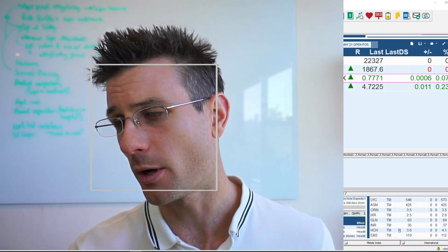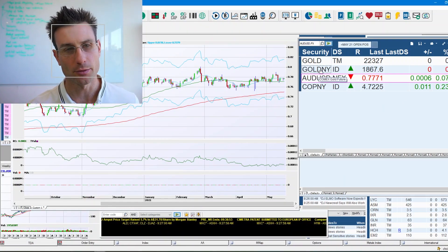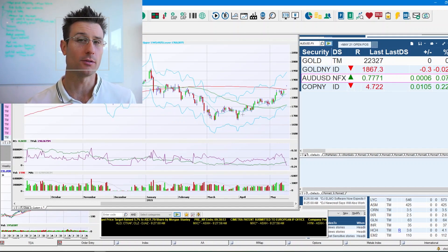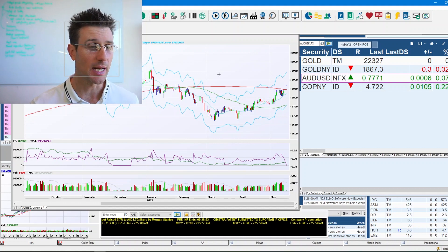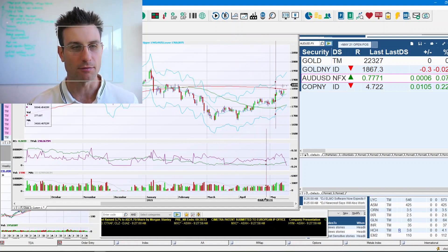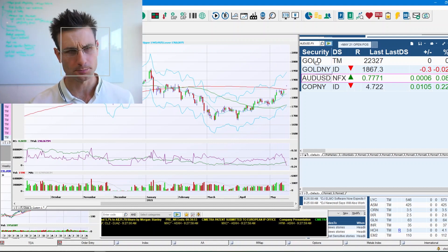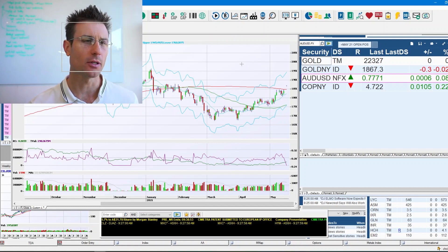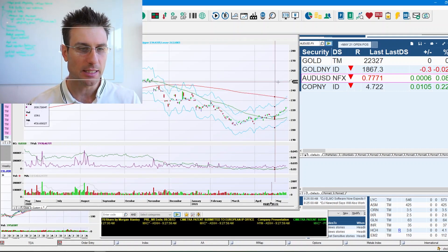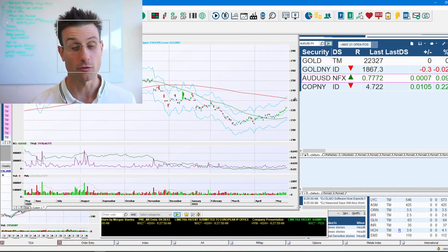We're going to jump over and have a look at the trading screens to see what the gold price has been doing over the last month or so. Starting with the gold price in US dollars, we can see it has been rounding out a bottom throughout March, a rise in April, and then a flick up in May. In Australian dollar terms, that flick up has been a little more pronounced throughout May, but very much a similar trend over the last 12 months.